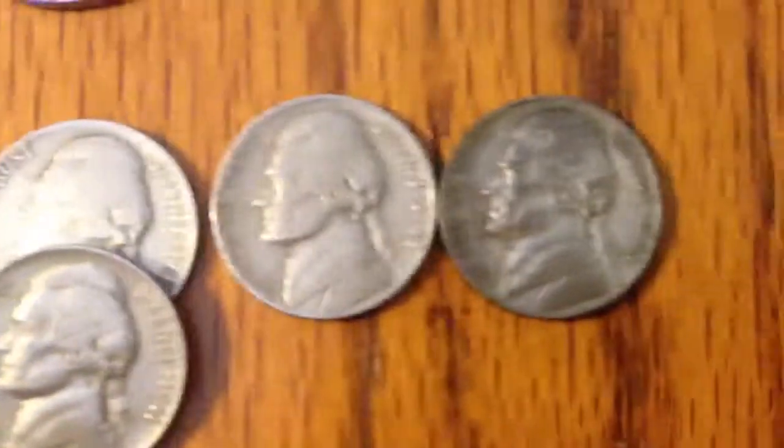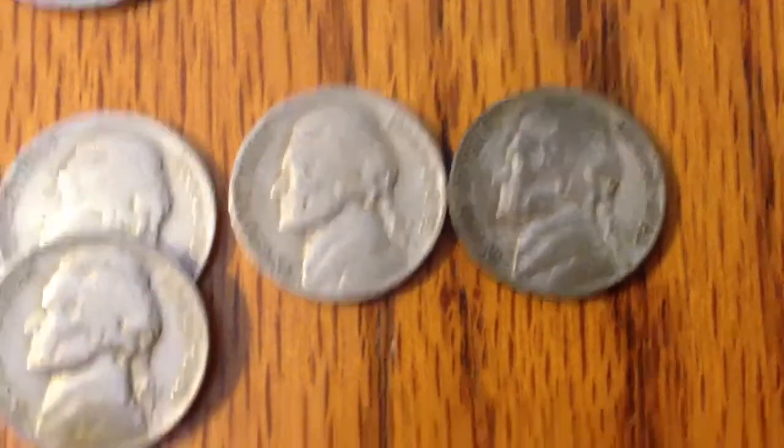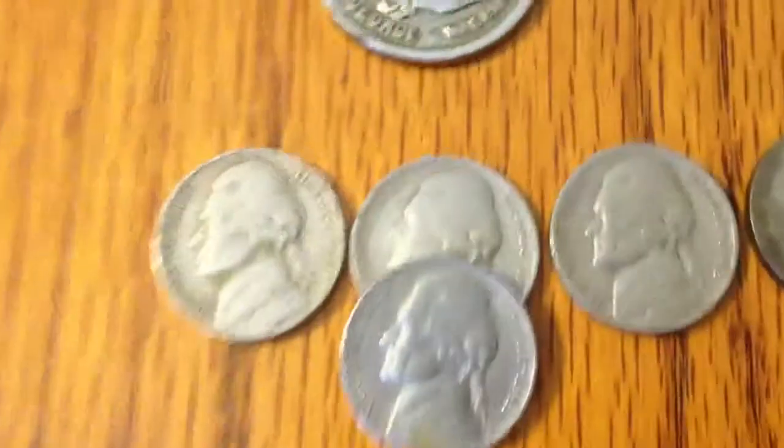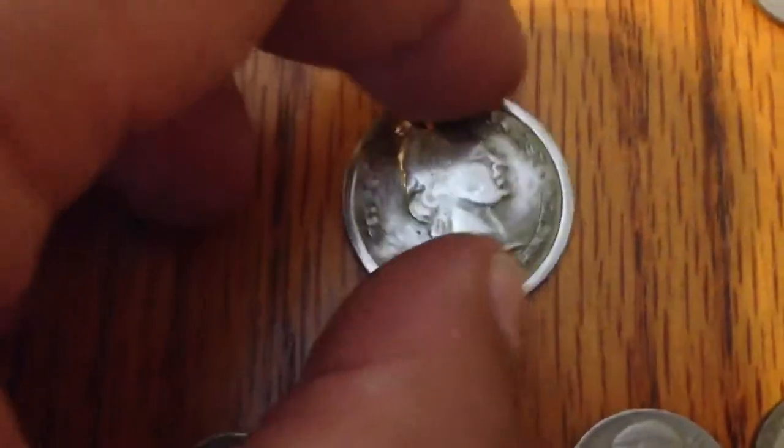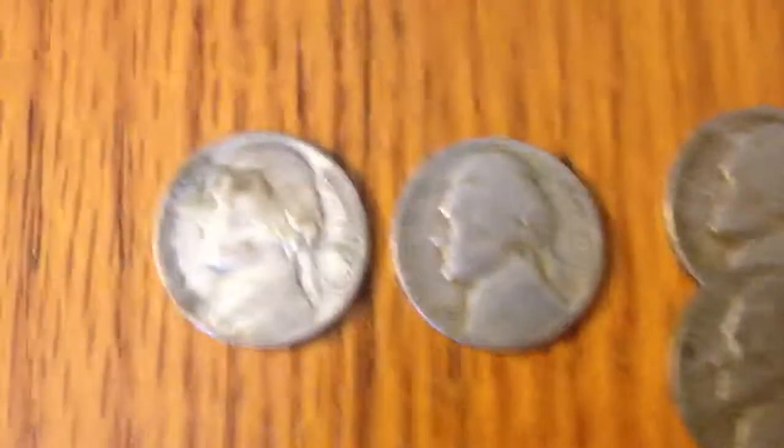39, 41, 42, and a 43 — yeah, that's a 43. And I have some kind of presidential coin, Washington. I don't know what it's about, it's kind of neat, these guys here.